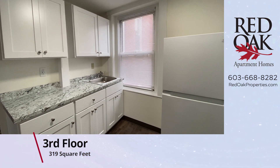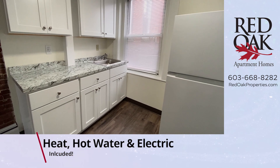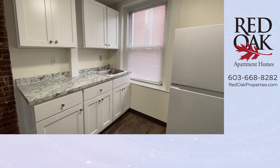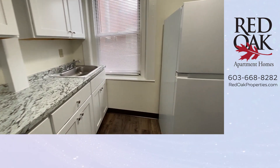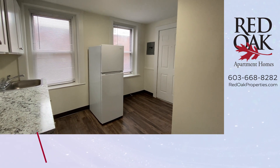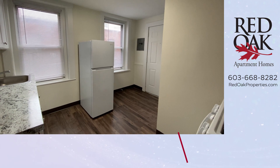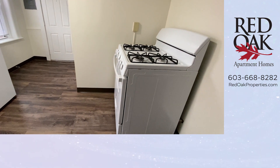319 square feet in this apartment and it's been newly remodeled. Look at this kitchen — beautiful white soft-closing cabinetry, brand new countertop. You've got two big windows for natural light in this room. The light fixtures in this apartment have been updated. Refrigerator there. Gas range.